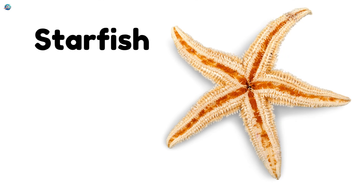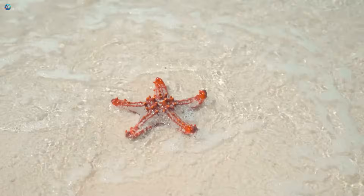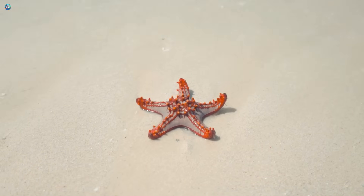Starfish. Starfish are shaped like stars and live underwater. If one arm breaks off, it can grow it back.